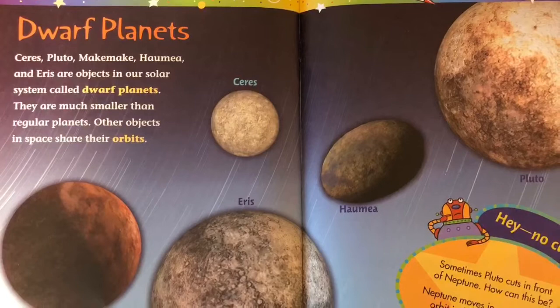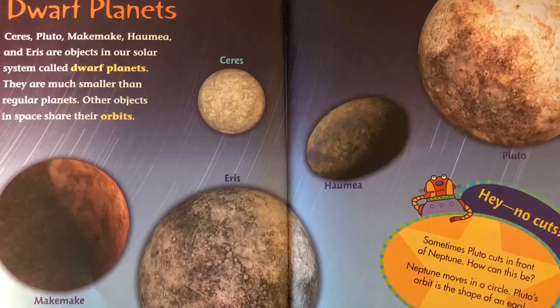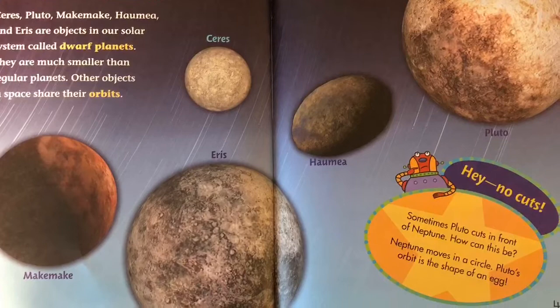Ceres, Pluto, Makemake, Haumea, and Eris are objects in our solar system called dwarf planets. They are much smaller than regular planets. Other objects in space share their orbits. Sometimes Pluto cuts in front of Neptune. How can this be? Neptune moves in a circle. Pluto's orbit is the shape of an egg.